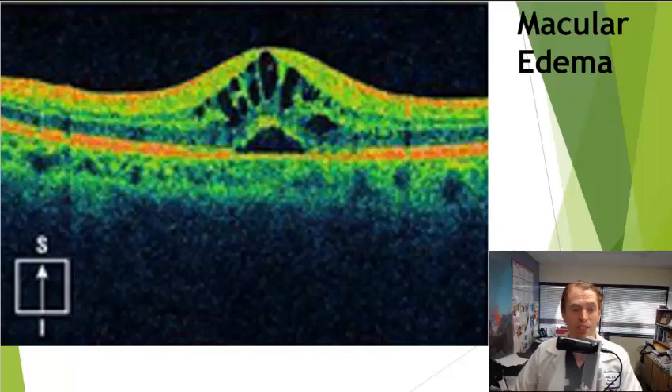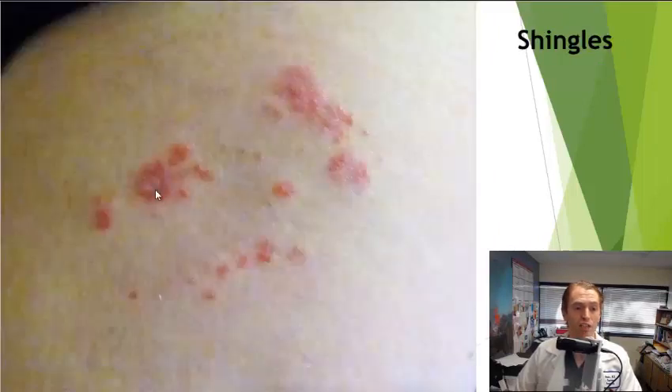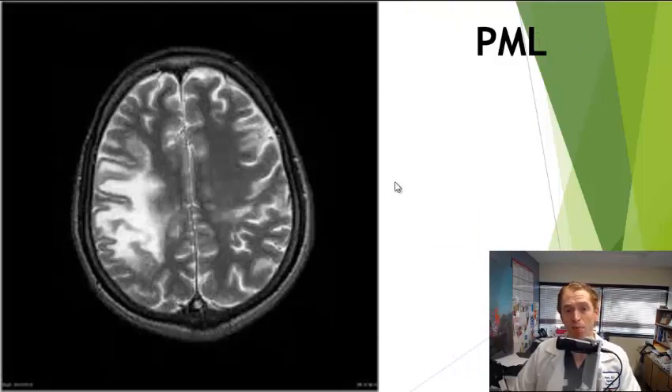This is an example of shingles — a painful rash that can cause permanent pain if not treated immediately. This MRI scan shows PML — progressive multifocal leukoencephalopathy — the rare brain infection caused by the JC virus. PML is most associated with Tysabri. The risk with Gilenya is thought to be extremely low, perhaps about 1 in 18,000. Many people who test positive for the JC virus antibody are recommended not to take Tysabri, but many who are positive are comfortable taking Gilenya.